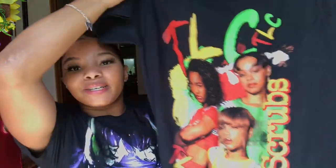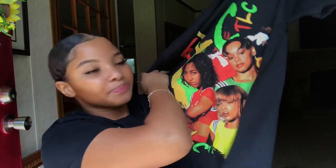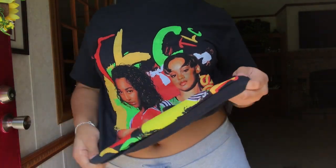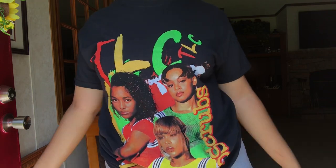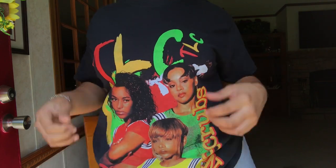My next graphic tee is also from Walmart — $7.88, size medium. It's this TLC shirt; I think they just put this one out because I haven't been seeing it. Plain in the back. The shirt is cute, I love the colors on it. You could wear a lot of shoes with this. Men's section at Walmart — that's where I get most of my graphic tees.